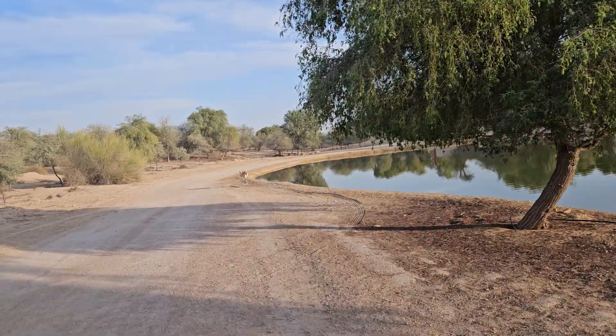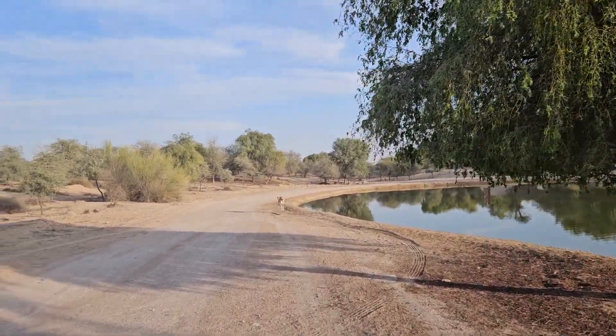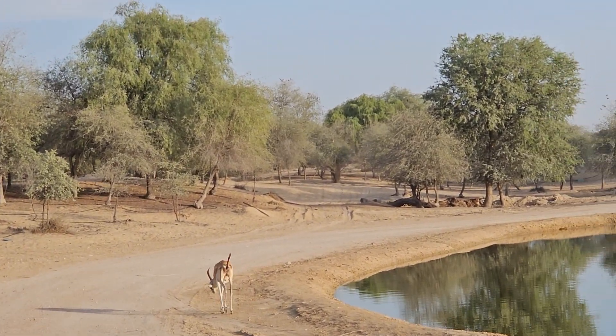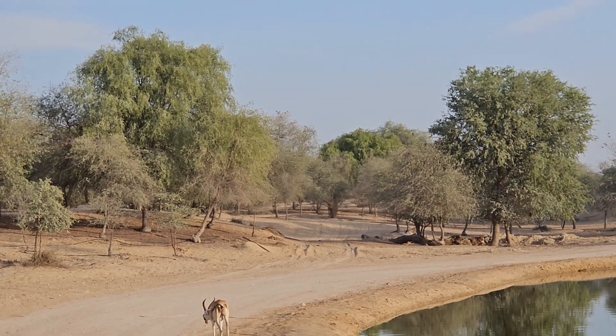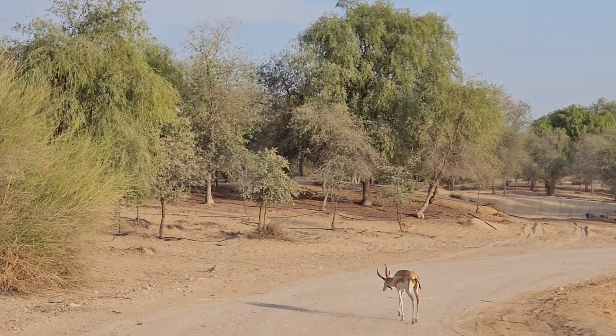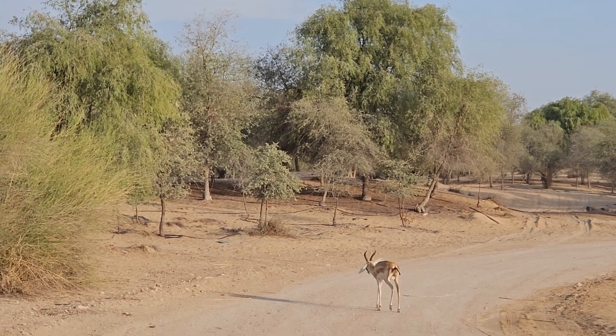I want to share the camera because we've actually got an oryx — look at this! It's absolutely beautiful, just wild here at the lakes, and there's so much bird life you can see as well. Isn't he gorgeous?